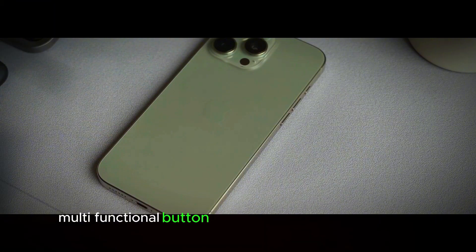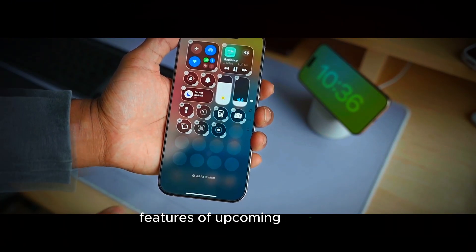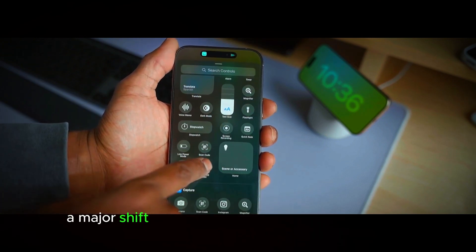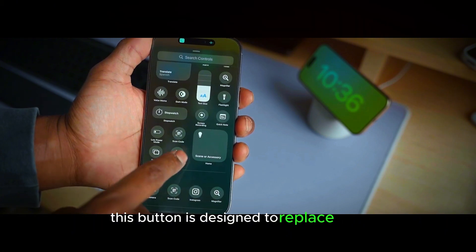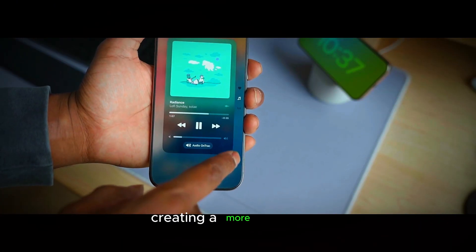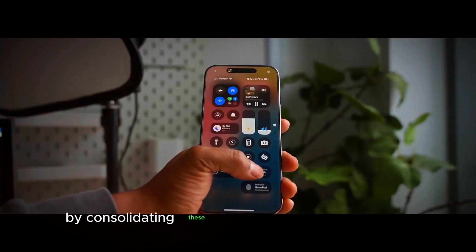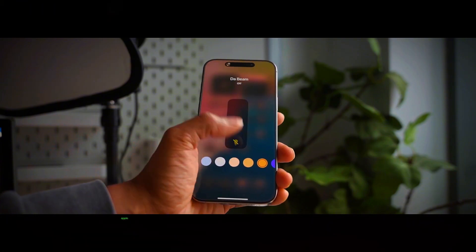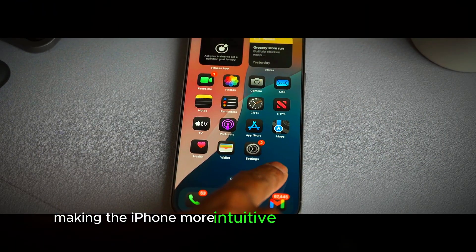The new multifunctional button is one of the most anticipated features of upcoming iPhones, offering a major shift in how users interact with their devices. This button is designed to replace both the existing action button and the traditional volume buttons, creating a more minimalist and streamlined appearance on the side of the phone. By consolidating these functions into a single button, Apple aims to simplify the user interface, making the iPhone more intuitive and easier to navigate.